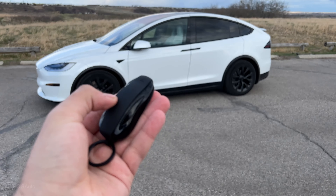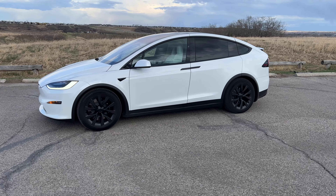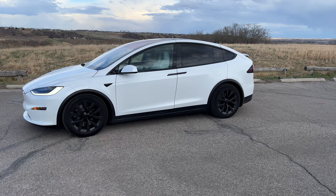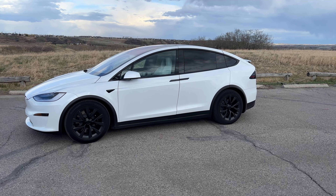If you want to unlock it using the key fob, you double press the top button and it will unlock. You can see the mirrors unfold. If you want to lock it, you press it once and that will lock the Model X.